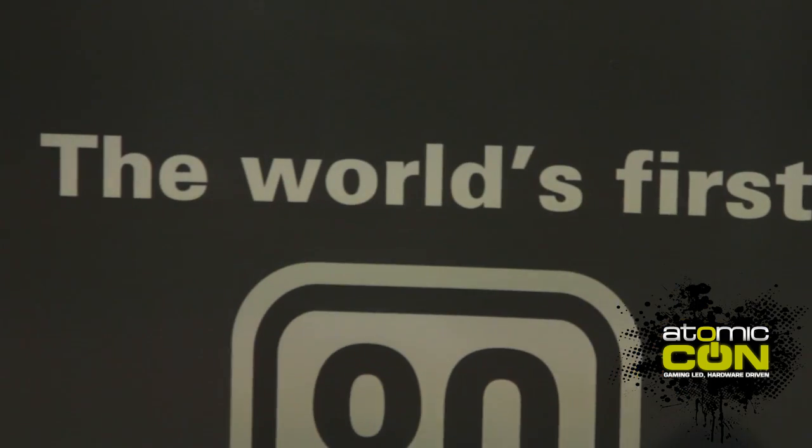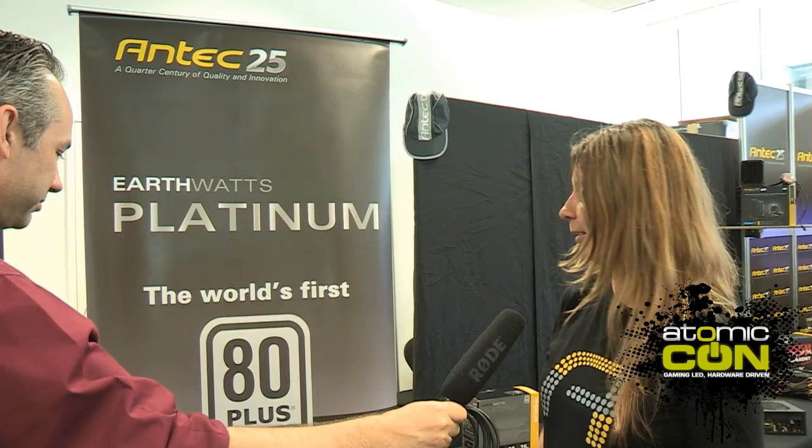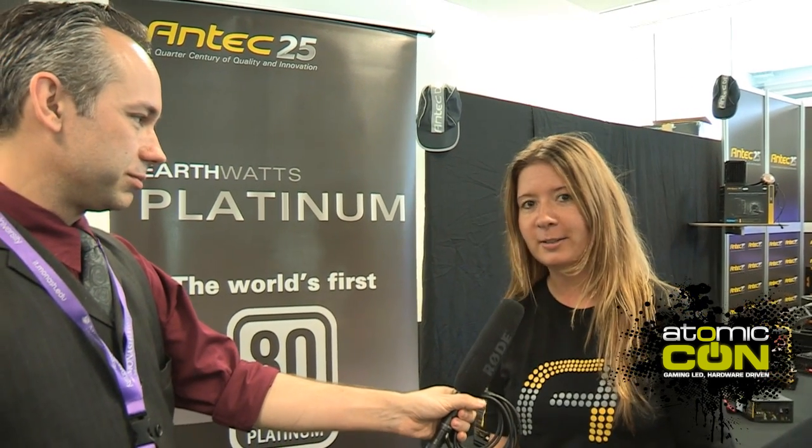We have a lot of hot products today and we showcase EarthWatts Platinum Series power supplies for the first time in Australia today. It's the world's first desktop platinum power supplies. Why do we say that? Because it's mainstream wattage together with platinum efficiency, and platinum is the highest standard today.